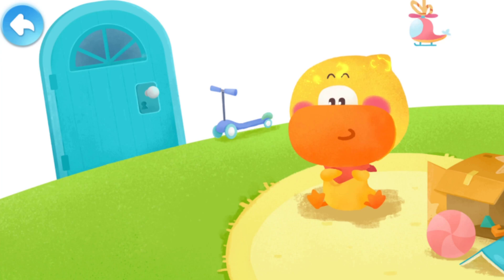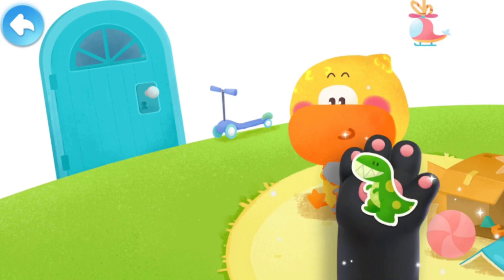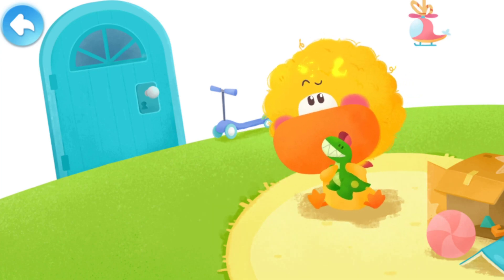One day, Quacky was playing with his toys at home. Look! Quacky's hair puffed up, just like a little lion.